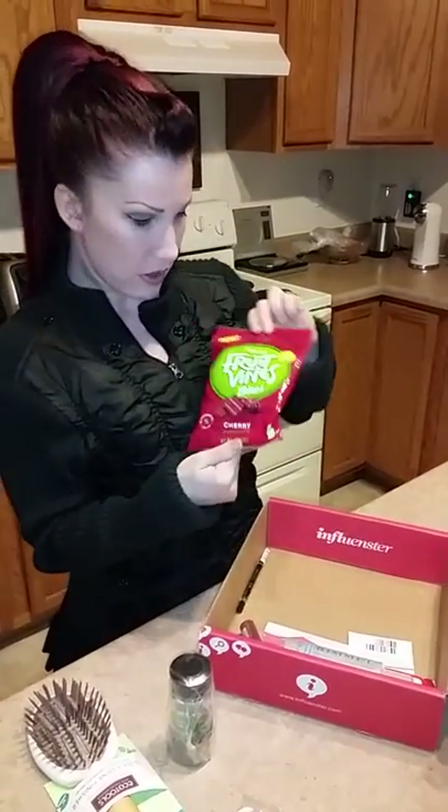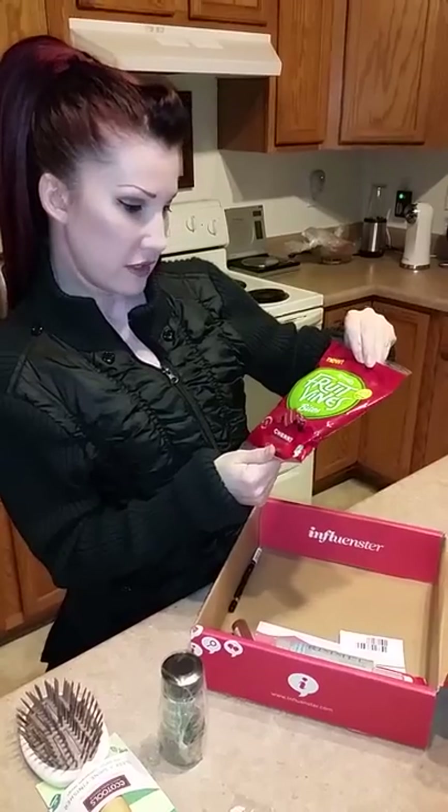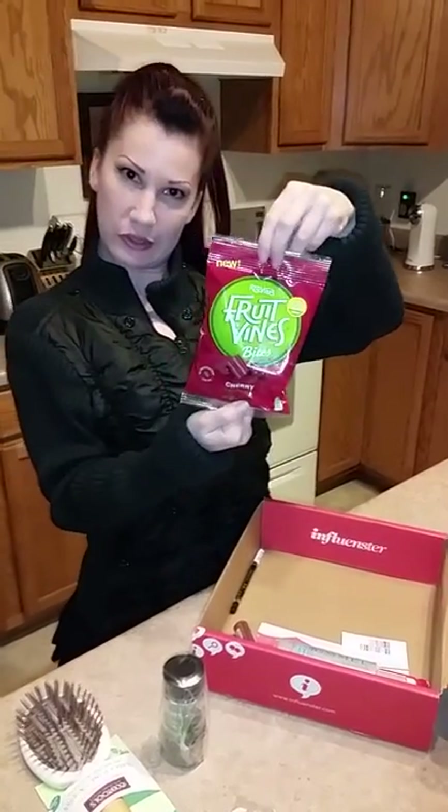This looks yummy — Red Vines Fruit Vines Bites. I know my husband will really enjoy eating those.